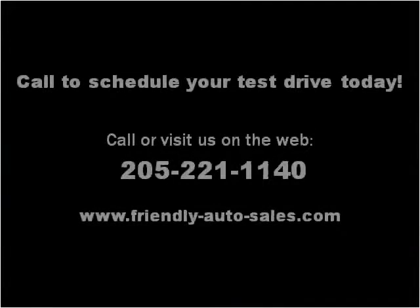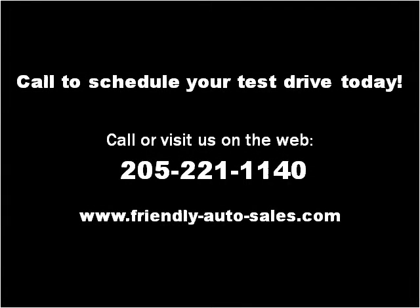Please visit our website at friendly-auto-sales.com.